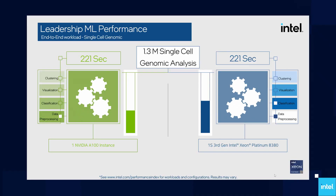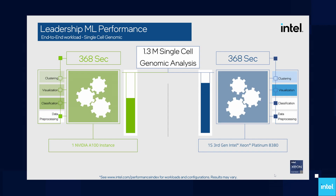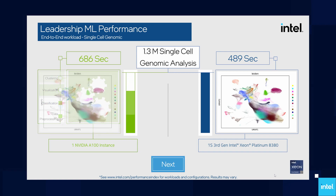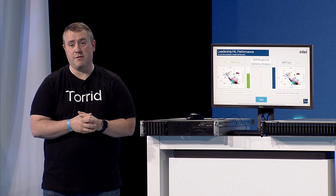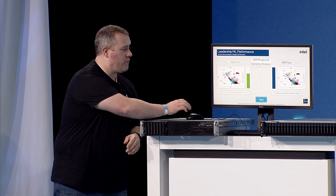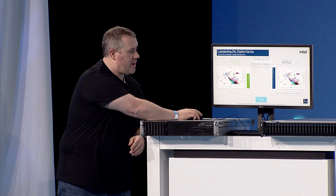On a single Ice Lake server processor, that same analysis completes in 489 seconds, compared to 686 seconds on an A100 using Rapids. That's almost 30% faster on CPU, and the performance only gets better as we move forward towards Sapphire Rapids.